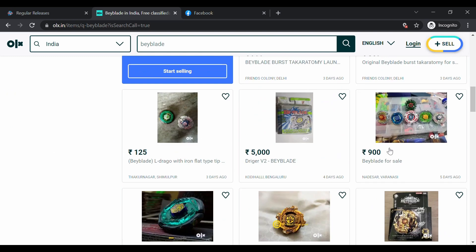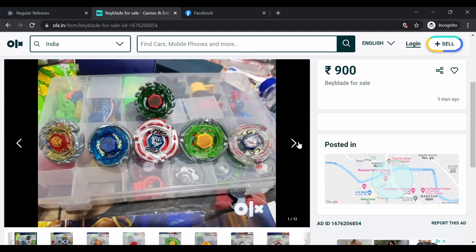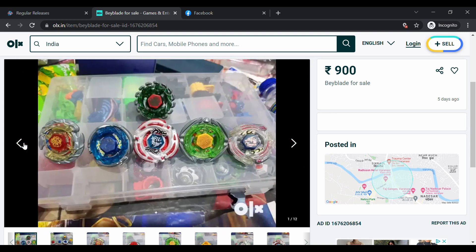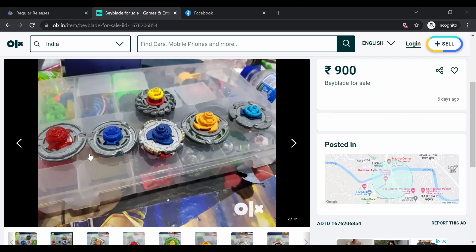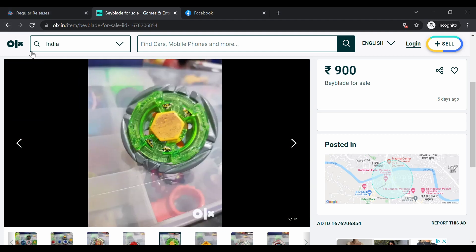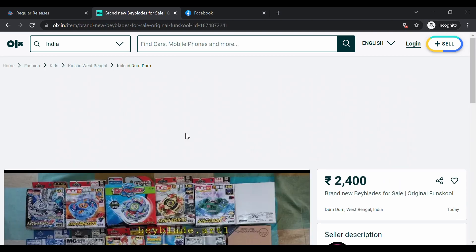For example, let's look at this Beyblade lot. This lot is approximately 900 rupees — you're getting Meteor Drago, Storm Pegasus, Evil Gemios, Poison Serpent, Flame Libra, and Lightning El Drago. The tips are a bit different — Poison Serpent, Storm Pegasus, and Lightning El Drago have the wrong tips — but other than that they look pretty nice. If the seller is close to you, you can pick it up without shipping.